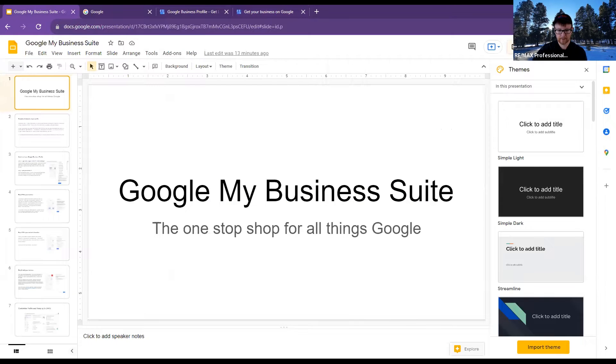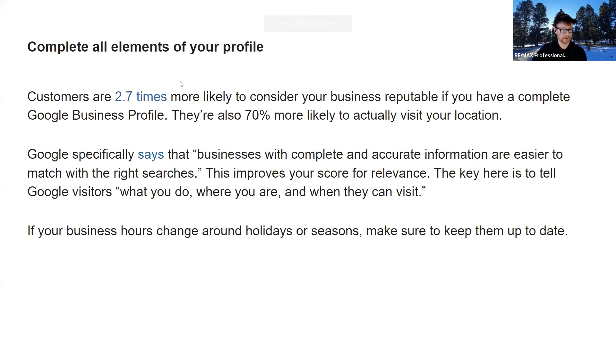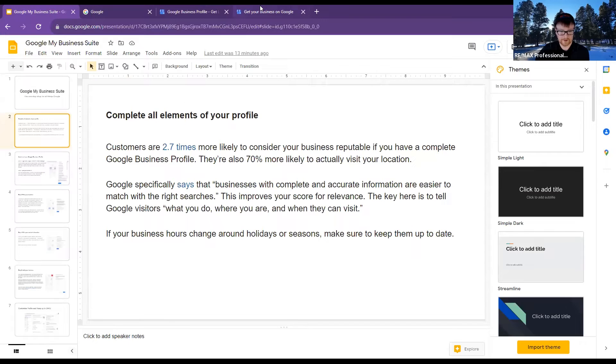I can actually go to the slides because I think we're at this point now. I'm going to do this because I can't obviously create my own business. Am I supposed to be in workspace? I don't believe so.